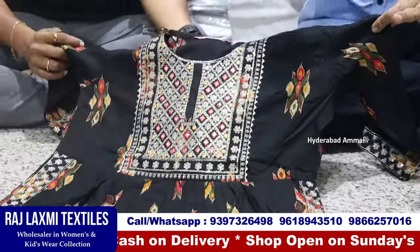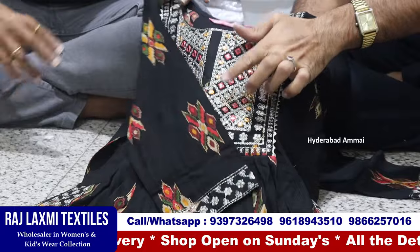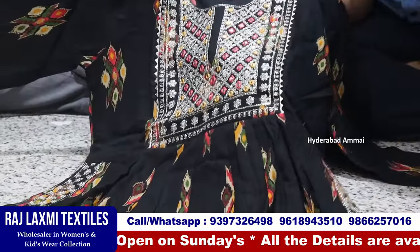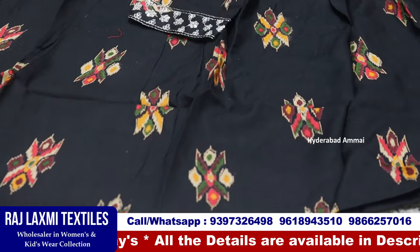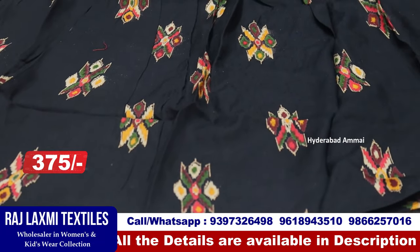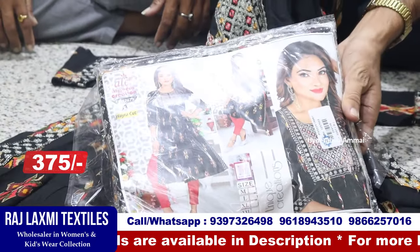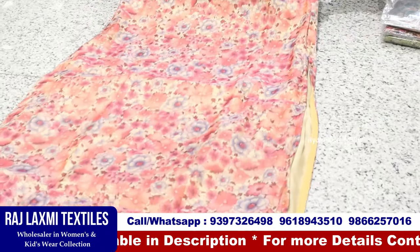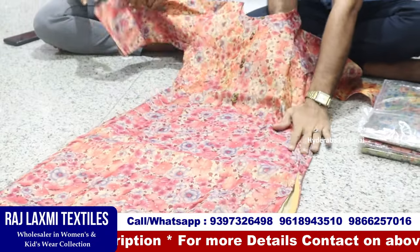It is 375 rupees. It is not plastic. It is very good — only for single color and single size. It is very good to see the top.